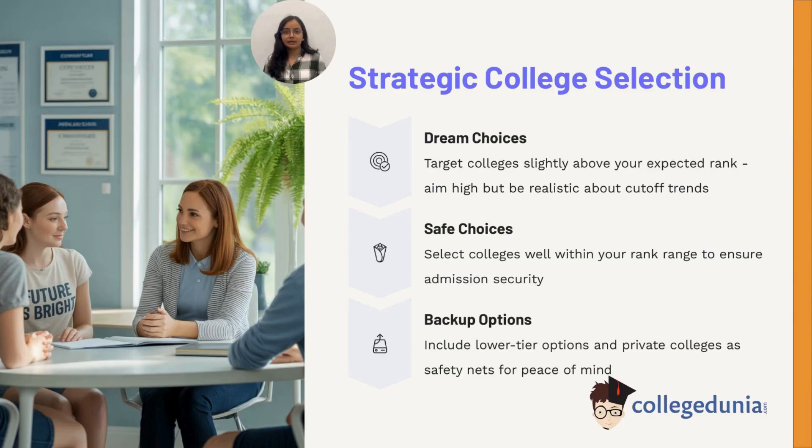To choose wisely: dream choices should be slightly above your expected rank — always aim high. Safe choices should be comfortably within your rank range for security. Backup options should include Tier 3 and private colleges as safety nets. This balanced approach ensures you maximize opportunities while staying realistic.